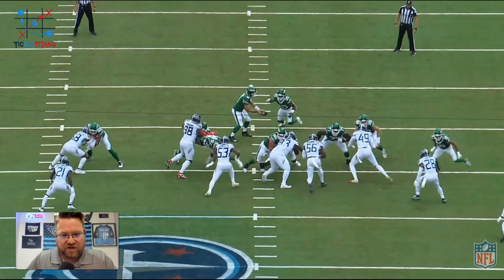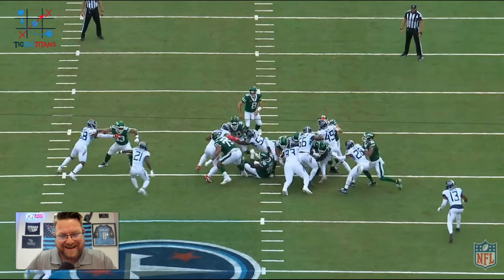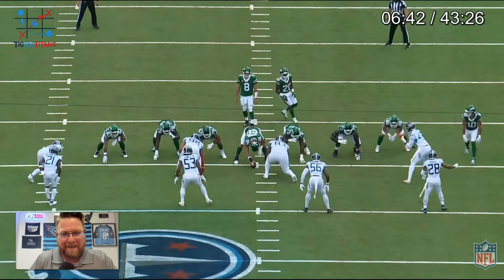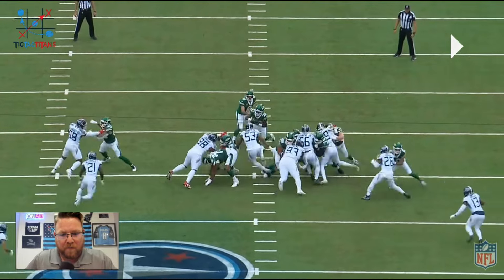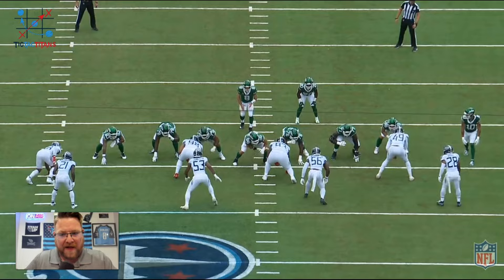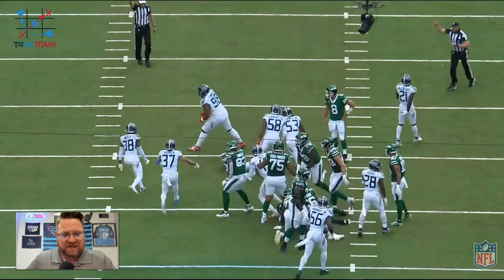We give credit to Jeffrey Simmons — watch him literally destroy that double team. It is absurd how good Jeffrey Simmons is at football. But watch Ernest Jones trigger with quickness, boom, right through that gap. The way he jumps through to make that play is instinctive and aggressive. Welcome to the Titans, Ernest Jones.